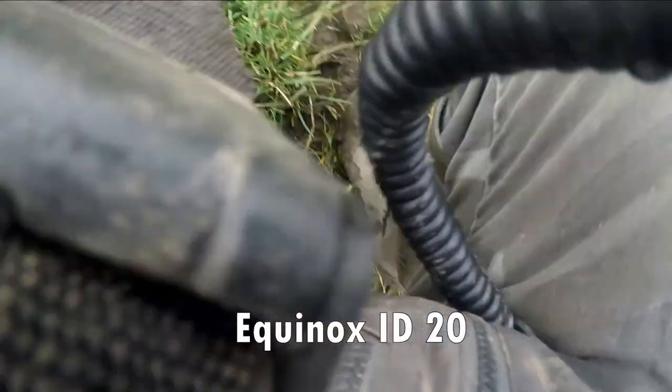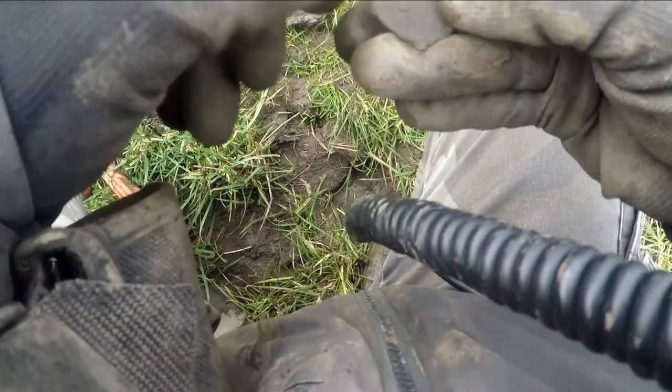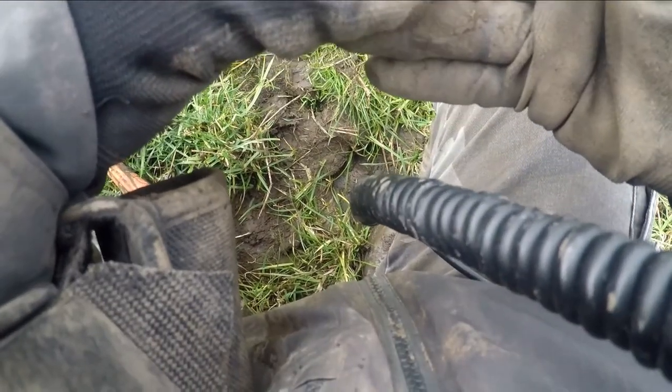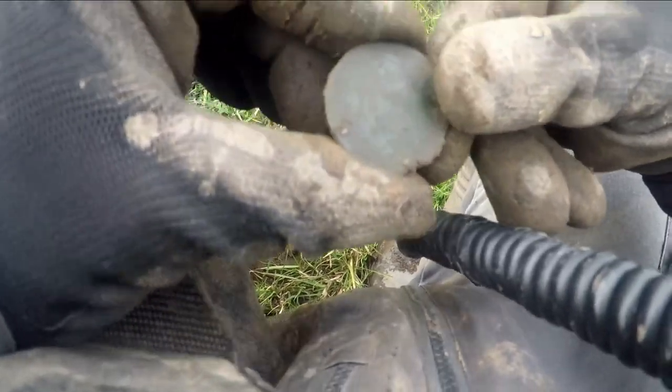Look at that, Ken. Victoria half penny. I've done this field so many times. Anyway, a penny — that's quite deep, 12 inches at least.